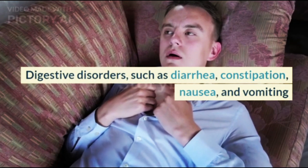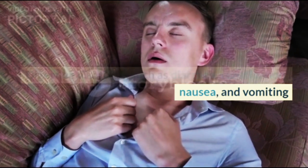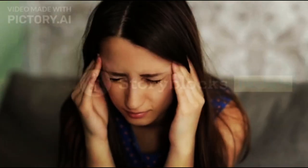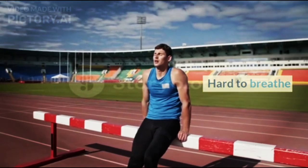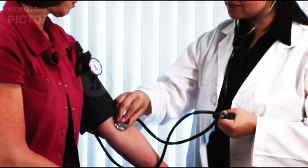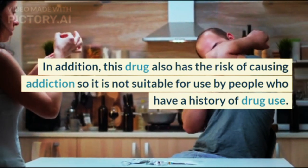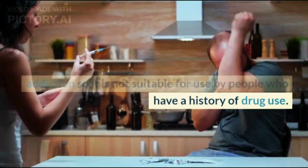Side effects of Phentermine include digestive disorders such as diarrhea, constipation, nausea, and vomiting; insomnia; headache; tingling; tremors or body shaking; difficulty breathing; chest pain; irregular heartbeat; and increased blood pressure. In addition, this drug also has the risk of causing addiction, so it is not suitable for use by people who have a history of drug use.